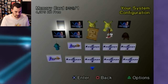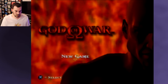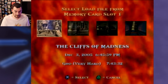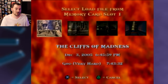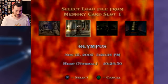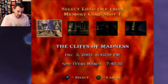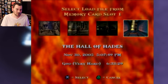This one had a God of War save file. The Cliffs of Madness — playing on Very Hard, seven hours, December 3rd, 2005. They also have Hero, Normal, and Spartan modes, plus another Very Hard run at six hours. All from 2005. They don't need me — this is pretty sweet to look at. They were going ham.